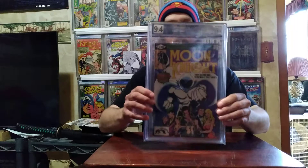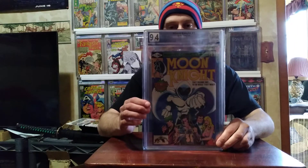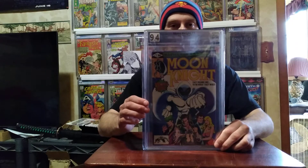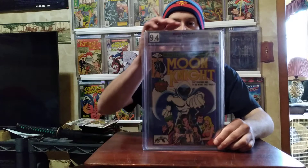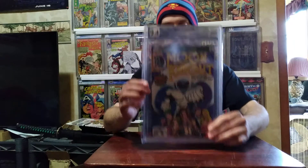Flea market find — Moon Knight #1. I bought this raw at the flea market; I bought two of them. Sent them both in and got them graded. I got a 9.4 on this one, so I'm going to keep this one and sell the other one, which is a 9.0.